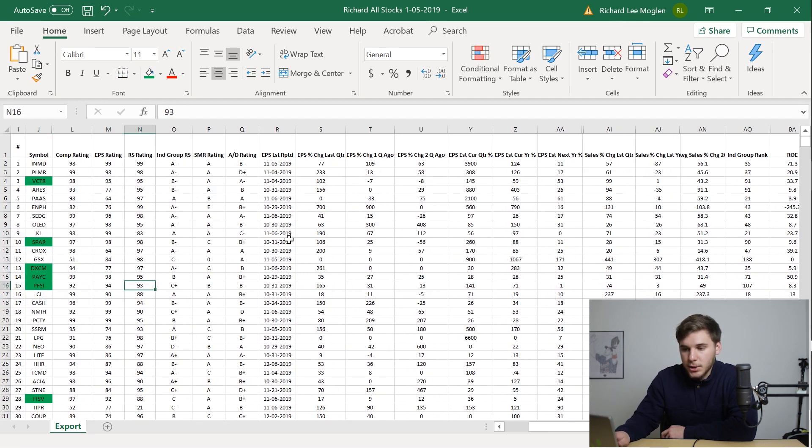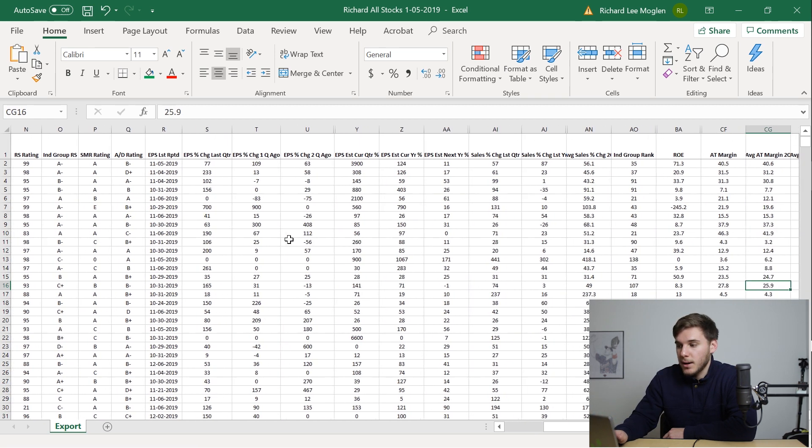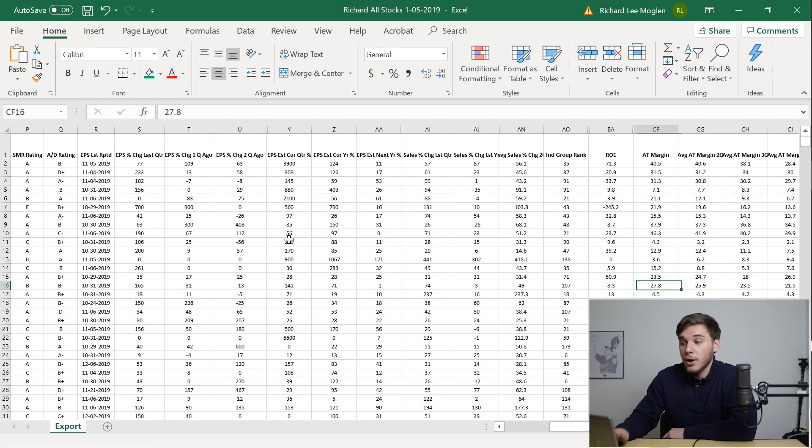For PFSI, you can see good IBD ratings, really good EPS growth last quarter, and the estimates for this quarter are also very, very good. The estimates for the year are up 71%. The sales last quarter were up 74%, which is very good. The return on equity, however, isn't that great at 8.3%, though the after-tax margins are very, very good.